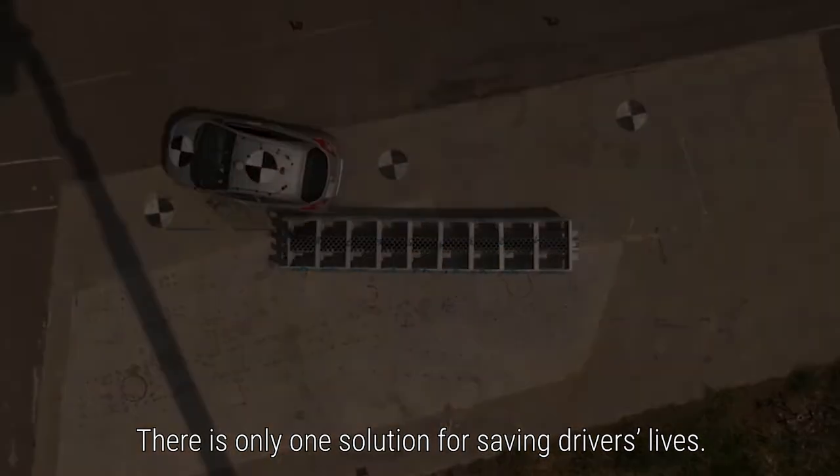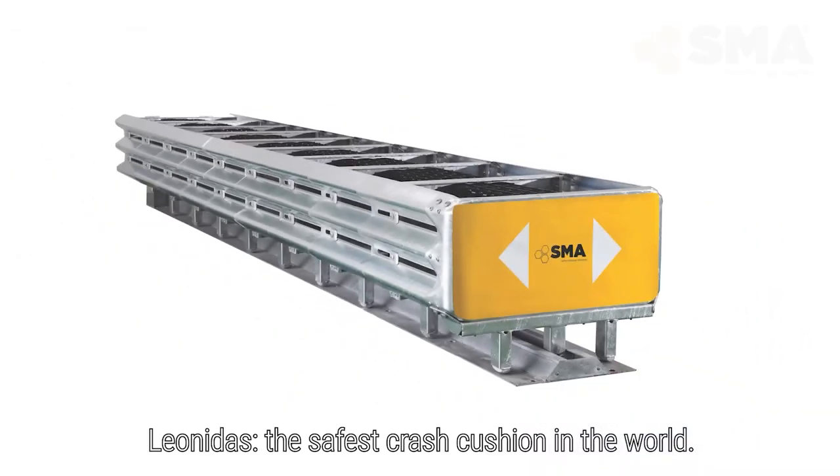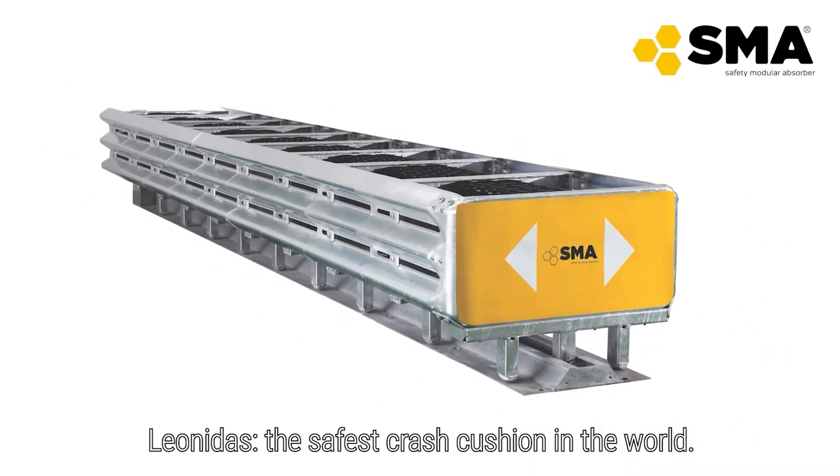There is only one solution for saving drivers' lives: Leonidas, the safest crash cushion in the world.